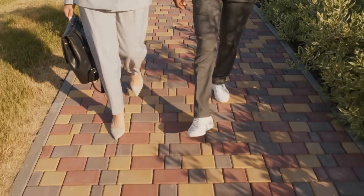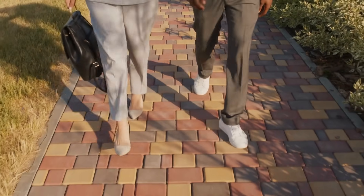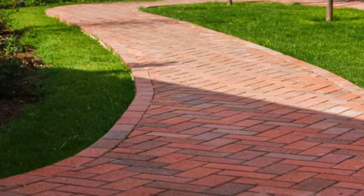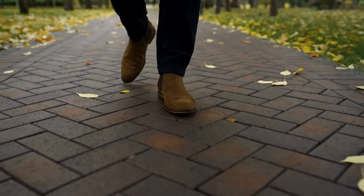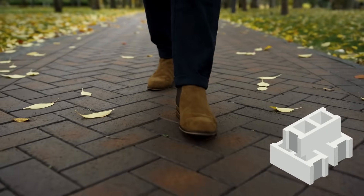Have you ever been strolling down the street and suddenly noticed a shift under your feet? One moment you're walking on smooth, seamless concrete, and the next you're stepping across a pattern of reddish, earthy bricks, each with its own tiny imperfections. You might not have thought much about it at the time, but there's a reason for that change. It's not just a matter of aesthetics or random design. There's actually a lot of history, practicality, and even a bit of science behind why some sidewalks are made of bricks instead of concrete.